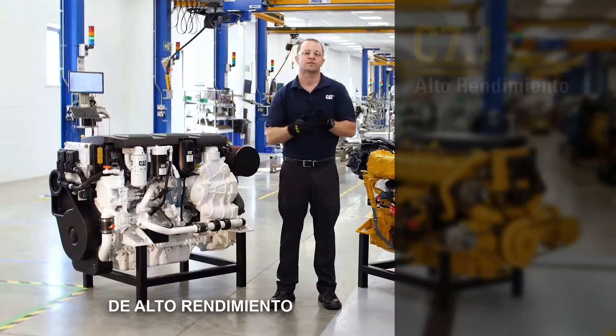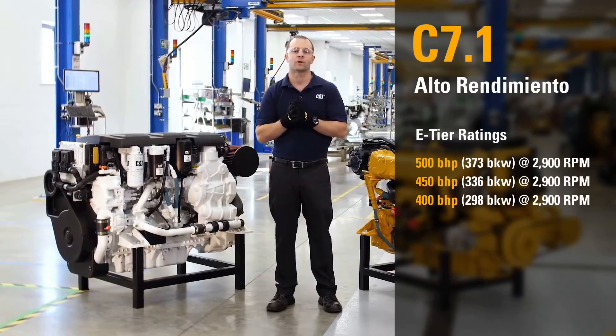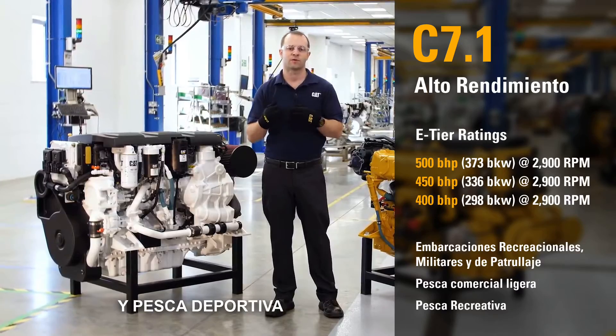This is our high-performance configuration with power ratings at 500, 450, and 400 horsepower, which are ideal for recreational use, military, patrol craft, lobster fishing, and sport fishing.